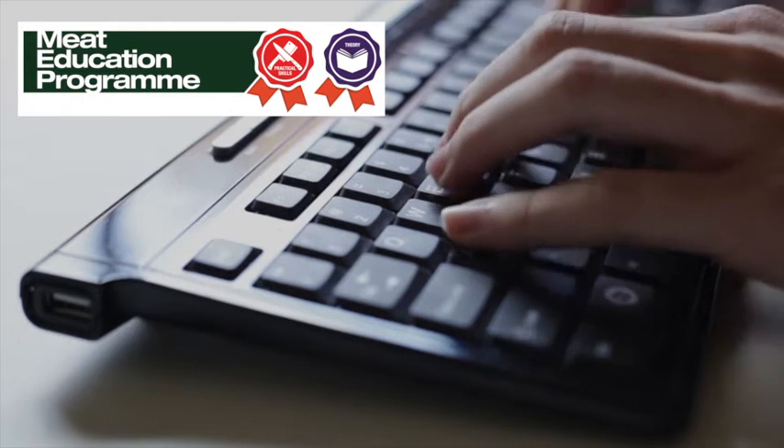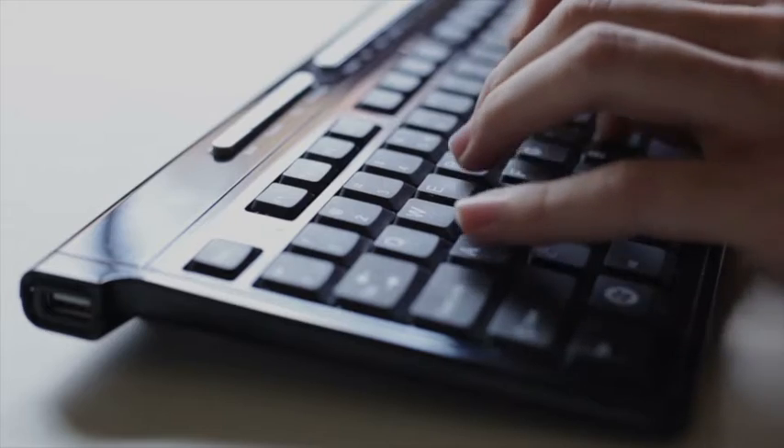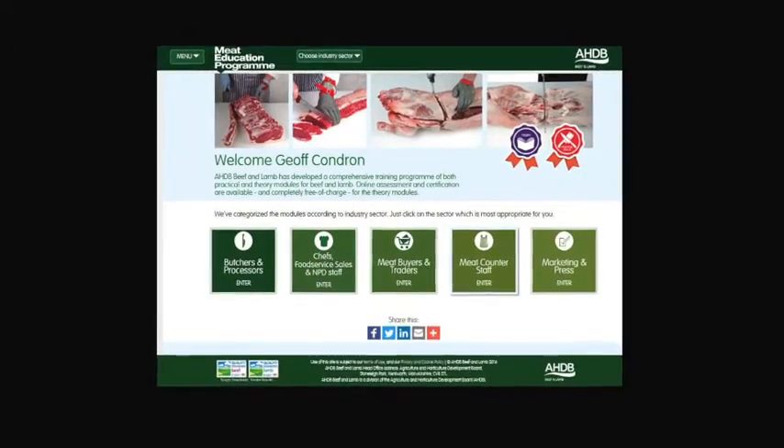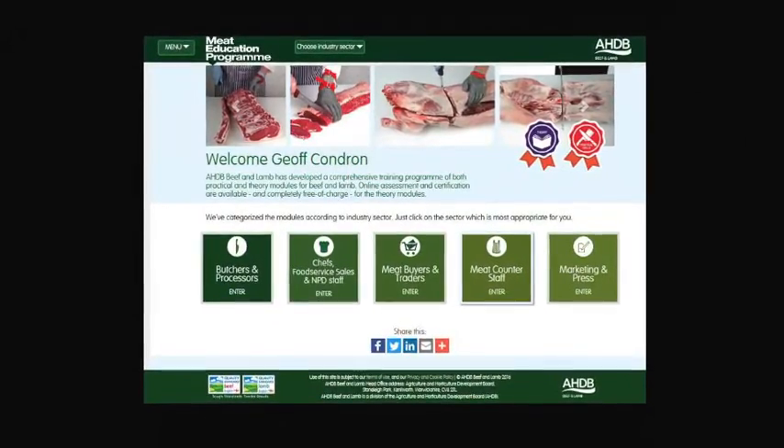AHDB Beef and Lamb has launched the Meat Education Programme, an accessible and free to use web-based educational resource for the whole of the meat industry. It aims to help you to enhance both your knowledge and understanding, and provide you with certification.